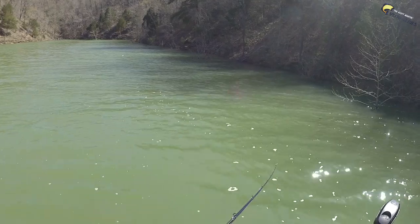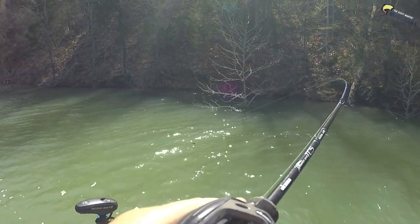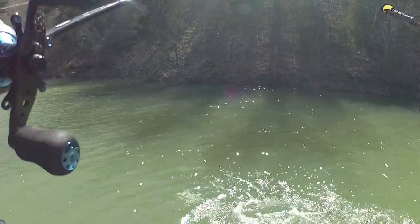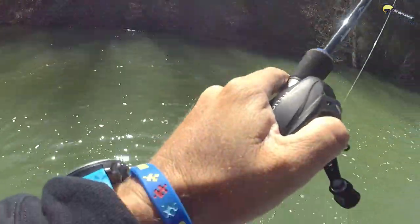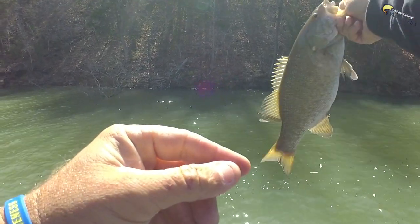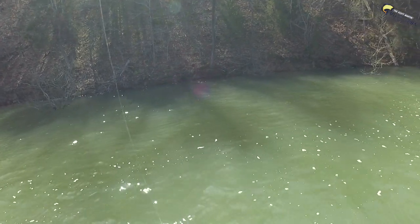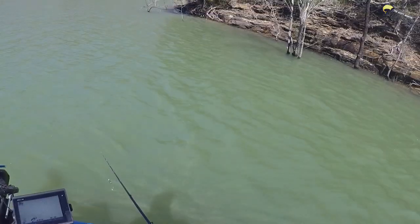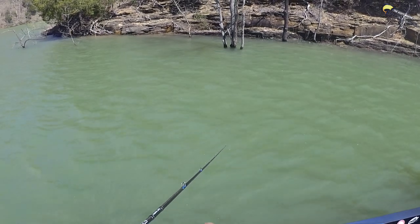I basically just lean into them pretty good and reel like crazy, and it typically will drive the hook. There's a big one right there — probably a smallmouth by the way he's fighting. In the boat! Look at that one. There's clay and rock and trees — it's like the perfect deal. It's not super steep, but it's not flat either. Thank you, Lake Cumberland.